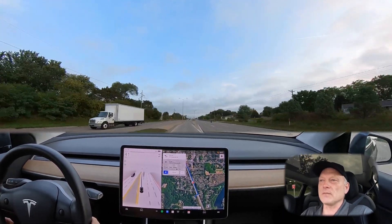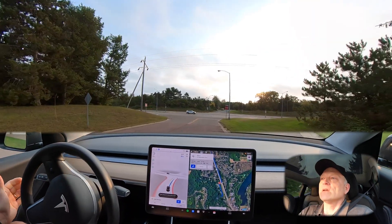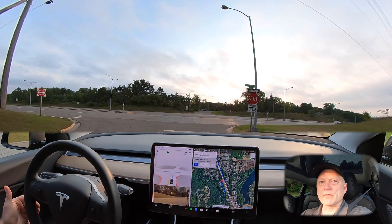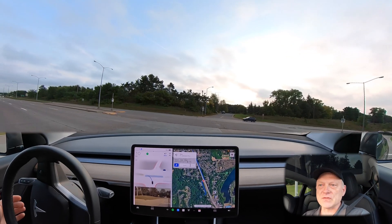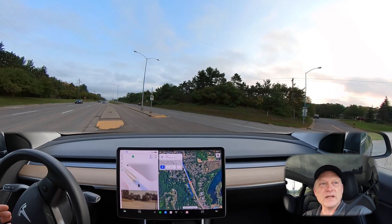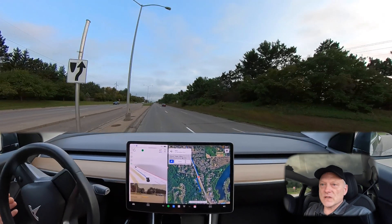We didn't have a lot of traffic coming in from the right that it had to wait for. Back at the intersection — this is drive number three. Seeing some traffic coming in from the left, but again it's far enough away that there are no concerns. It's stopping right in the lane here, holding just a little bit out, and then commits to the turn.